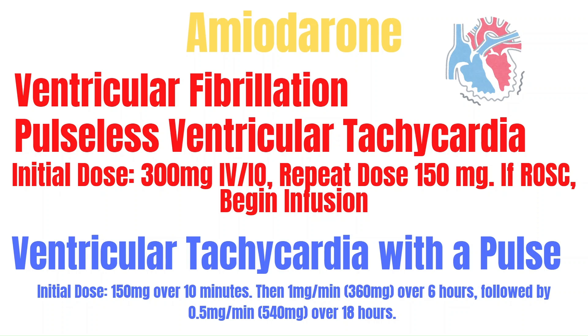If ROSC is achieved after administration during the code, an infusion should be started to maintain stable cardiac cells. Another use is ventricular tachycardia with a pulse — the dose will be 150 mg over 10 minutes, followed by 1 mg per minute over 6 hours, which comes out to 360 mg, and then followed by an infusion of 0.5 mg per minute over 18 hours. When administering the infusion in the acute setting, carefully monitor for bradycardia, hypotension, and QT prolongation — especially in the post-ROSC period, monitor for hypotension.